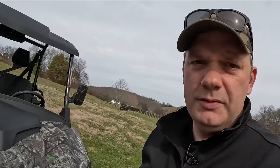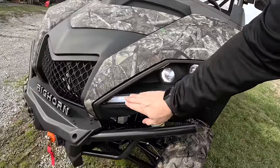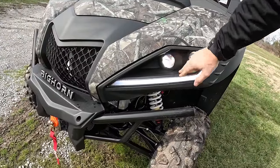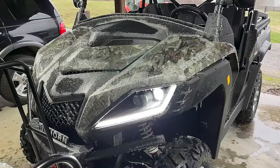Let me show you the coolest thing about this machine that sets it apart — something I've never seen before: LED lights. Check this out. That just looks awesome. This LED strip — wait till y'all see this thing at nighttime. It's just killer. Alright, I'm going to fill it up with some fuel and let's take it for a ride.